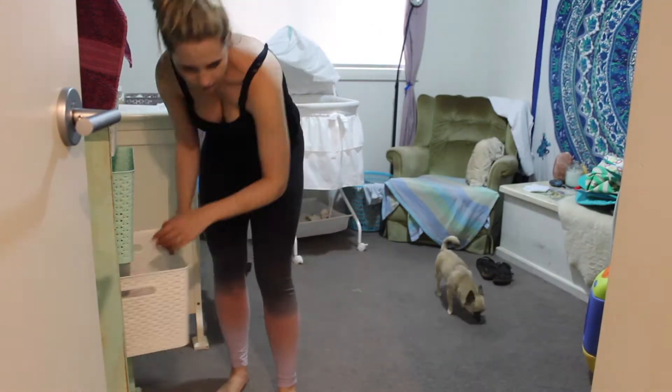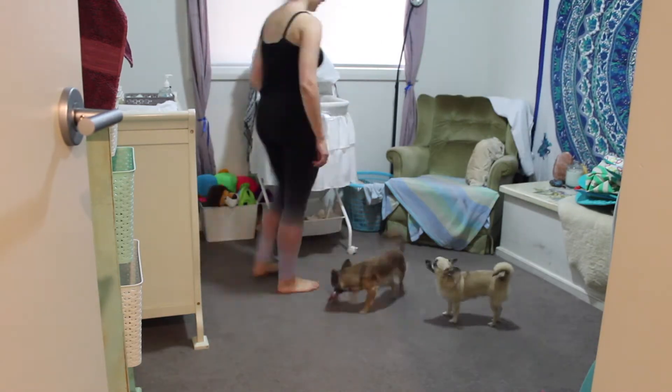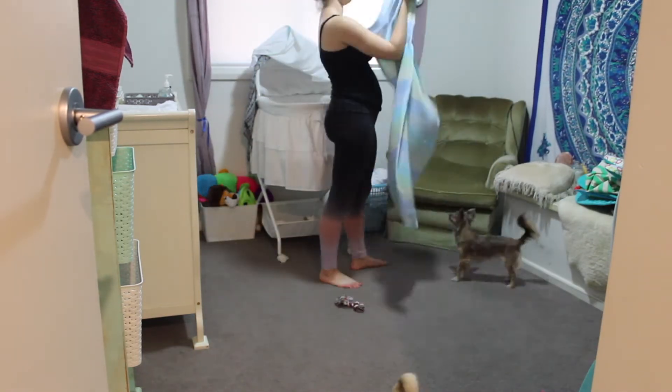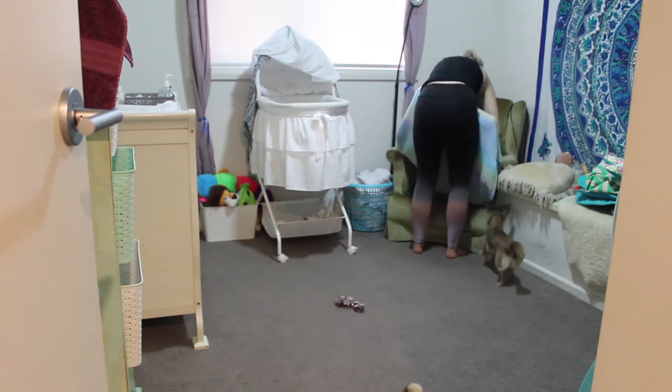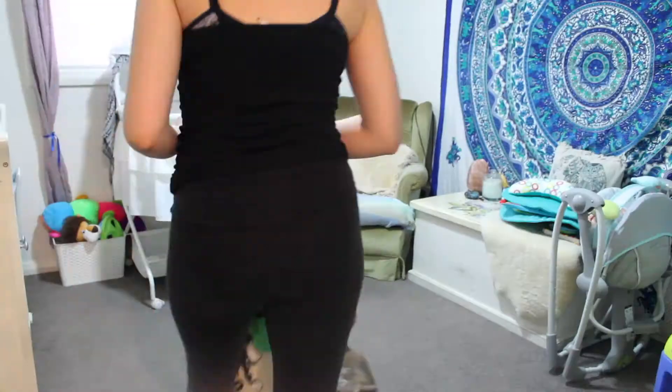Alright, on to Theodore's room. It's becoming quite cluttered because he got all this new stuff for Christmas, so I'm in the middle of actually sorting out his wardrobe. Stay tuned for that video.